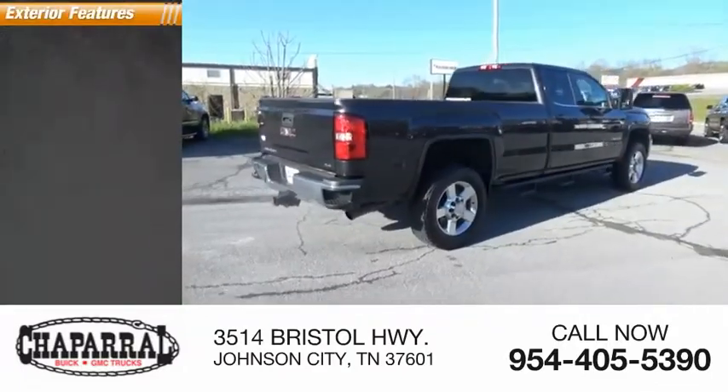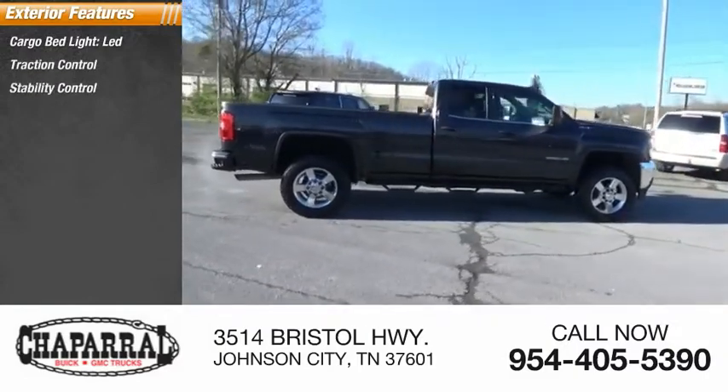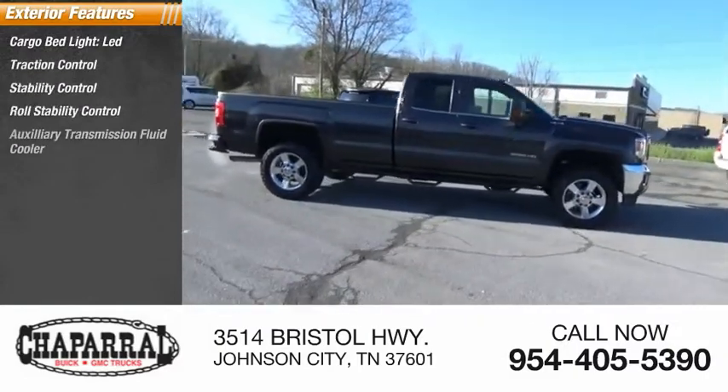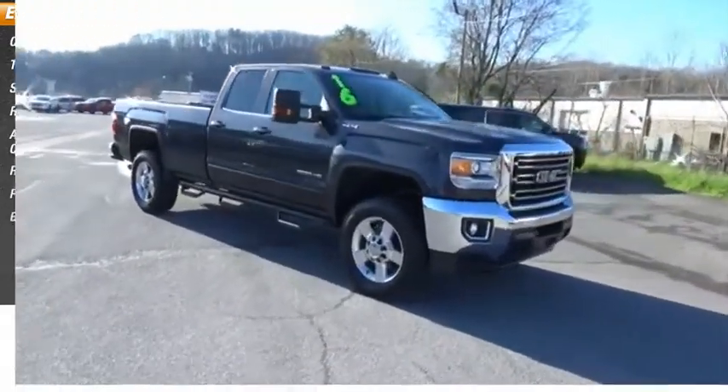Here are some of this vehicle's great options: cargo bed light, LED, traction control, stability control, roll stability control, auxiliary transmission fluid cooler, rear step bumper, power brakes, and braking assist.